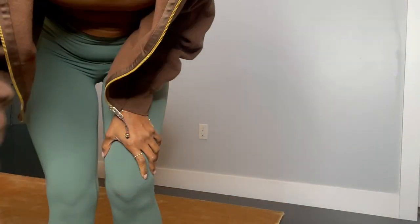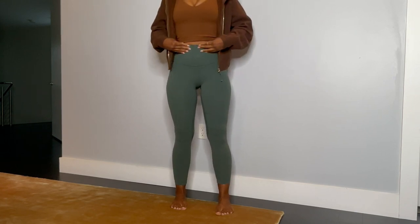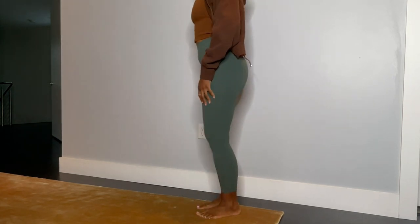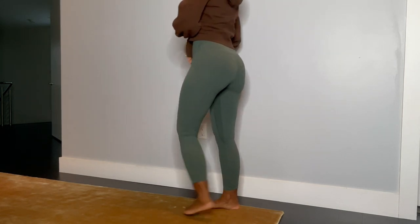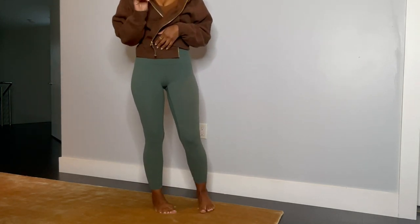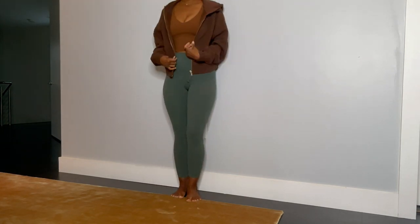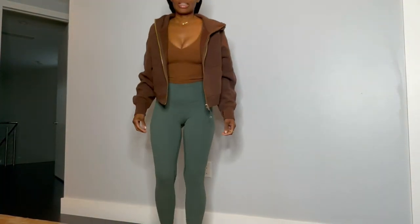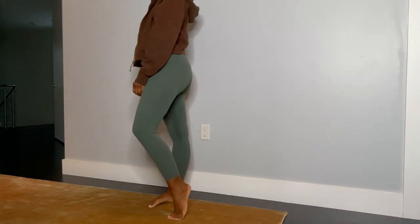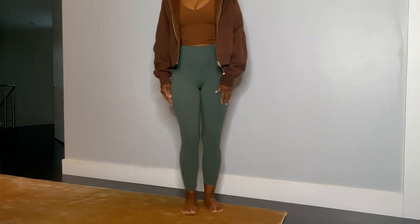This is my absolute most favorite length — these are high waist, length 25. Just for reference, I am five-five and a half, 125 to 130 pounds. Let me see if I can get my whole self up in frame so y'all can definitely see the bottom — these are the size 6, length 25.